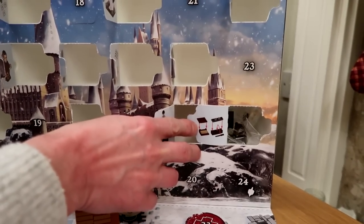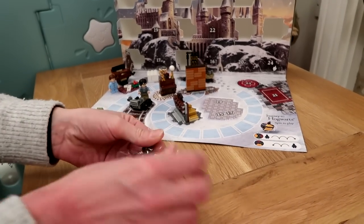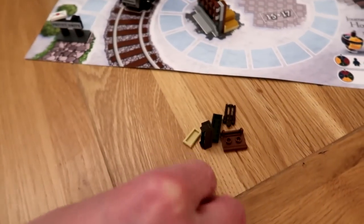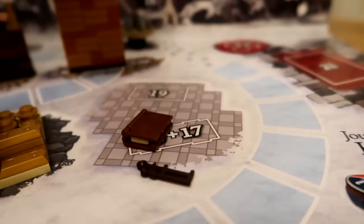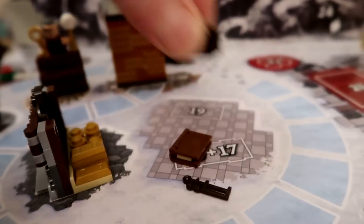It looks like a wand box — I think it's Ollivander's. We have a little box with an actual little plastic wand in it, and then a little book.